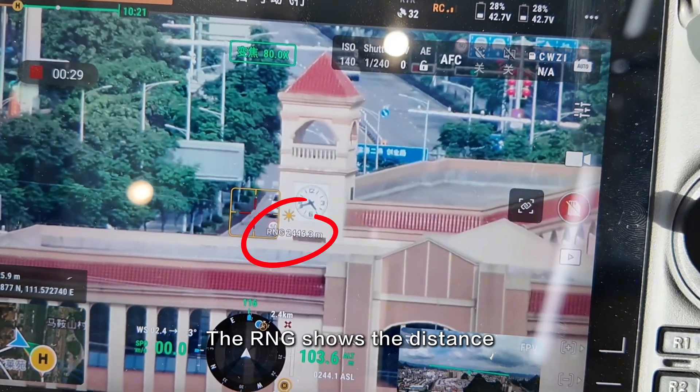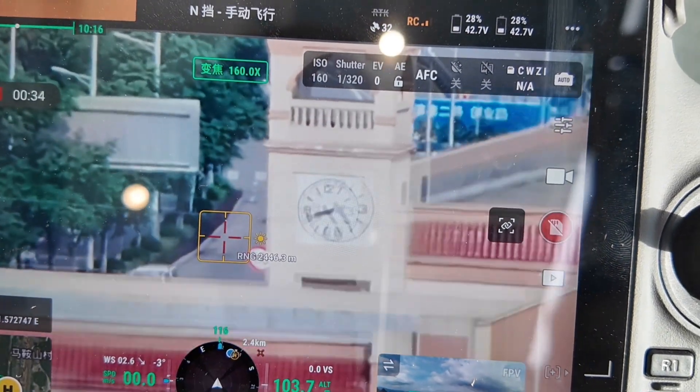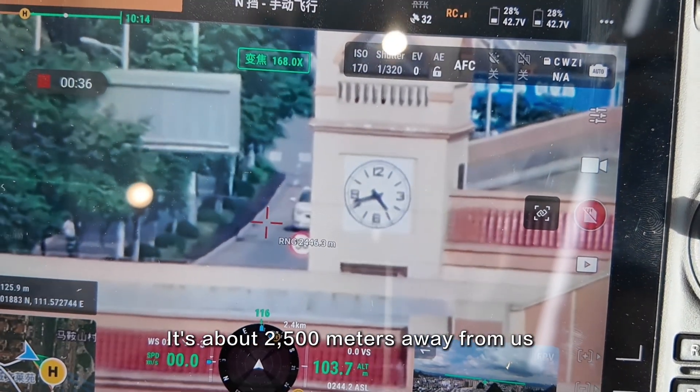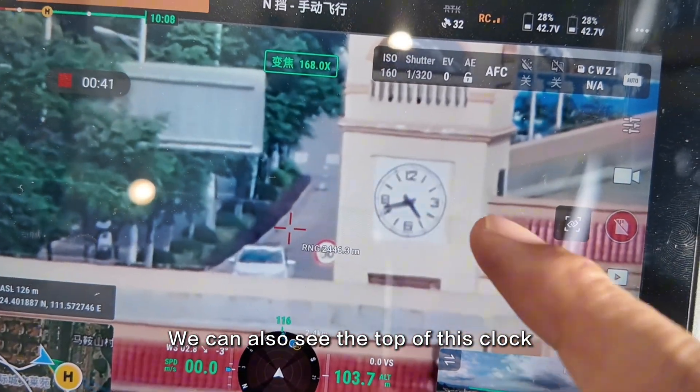The RNG shows the distance. We're looking at that location — it's about 2,500 meters away from us. We can see the vehicles on that side, and we can also see the top of this clock.